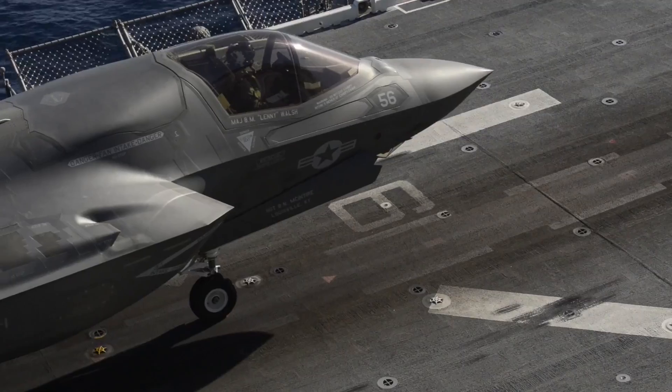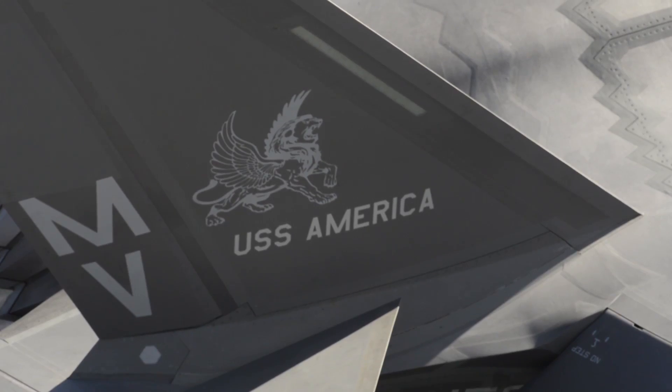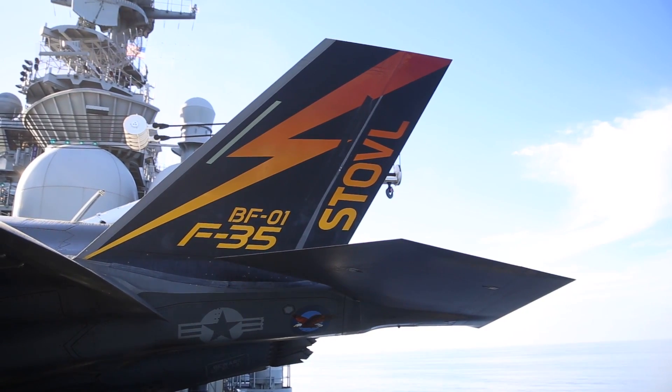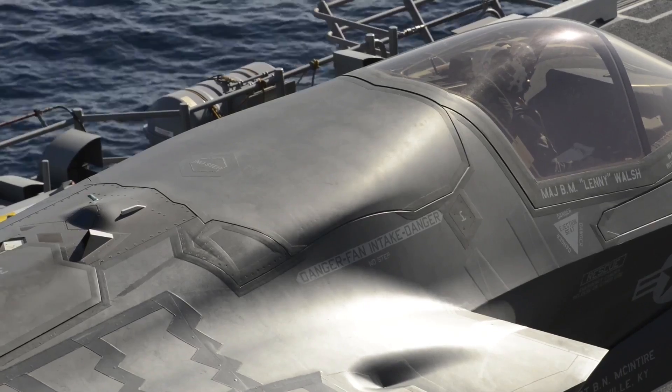The Marine Corps is the lead service here in bringing stealth to sea, and so when we're sitting here on USS America — a ship that was built for the F-35, with the F-35 in mind — and you put six or eight, or like we're going to do in the demo this weekend, 12 F-35s on this ship,